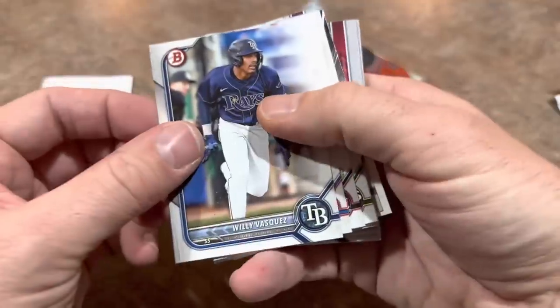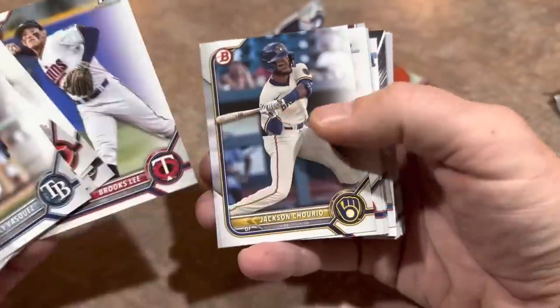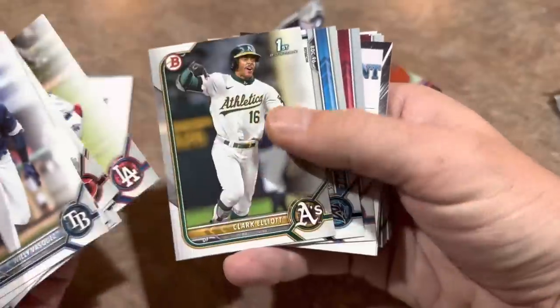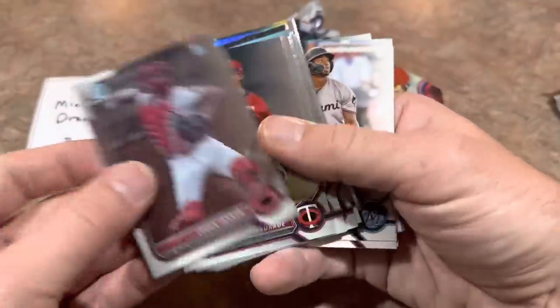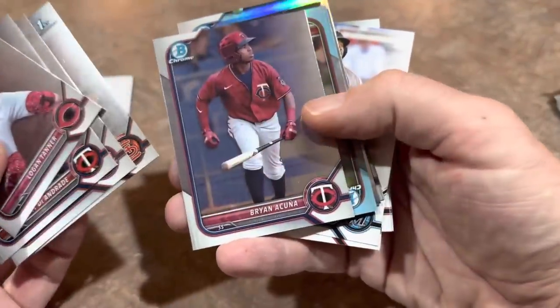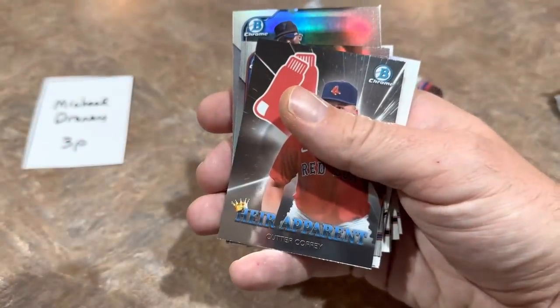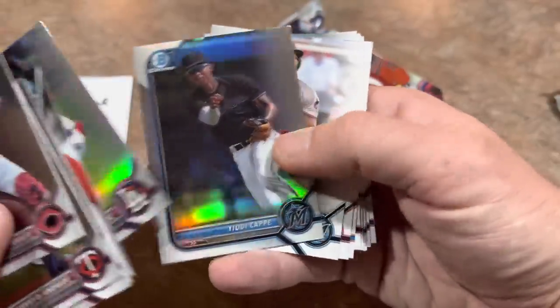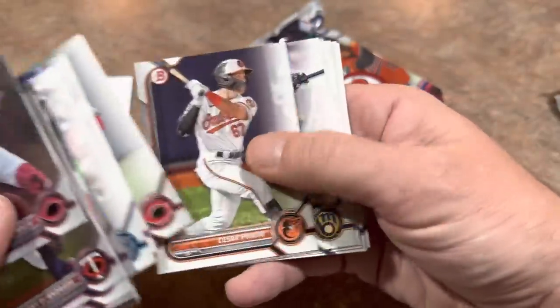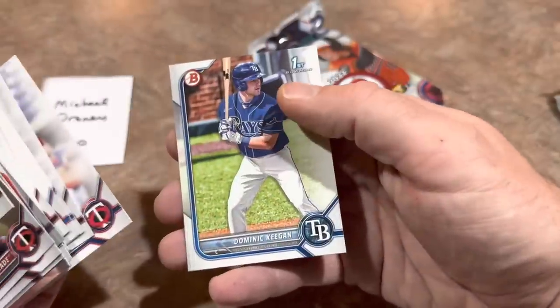Pack number two for Michael: Willie Vasquez, Max Muncy, Zach Veen, Brooks Lee — good prospect, gotta sleeve him up. Chrome time: another Hair Apparent insert, Brian Acuna — you saw him in Bowman Chrome, his first. Andrew Pintar first Bowman, fifth-round pick. Cutter Coffee Hair Apparent card. Samuel Munoz Refractor, Yudy Cap Refractor — we've been seeing Yudy Cap for a while, wondering when he'll finally bust into the big leagues. Dominic Keegan last card.